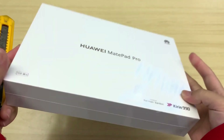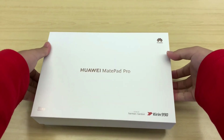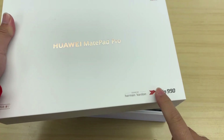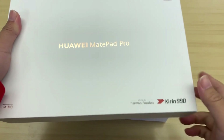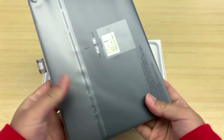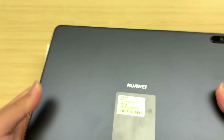Huawei MatePad Pro is a premium-quality tablet that is loaded with high-end features. There is an array of chic features including a massive battery and a powerful Kirin 990 SoC processor to ensure best-in-class performance. The battery is coupled with super-fast charging as well as wireless charging feature.